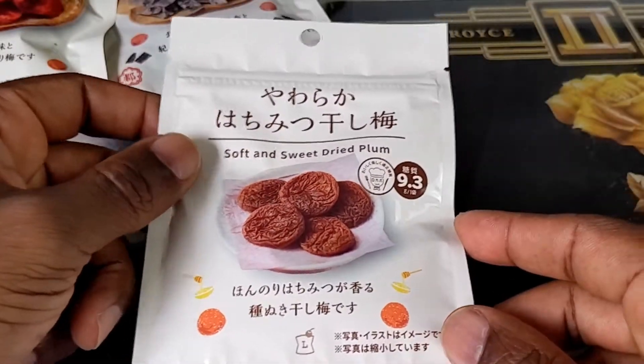These are soft and sweet dry plums — these are ume. I'm expecting these to be a lot like the dried apricots that you get from any convenience store in the United States. Without further ado, let's open this package and see what we think.